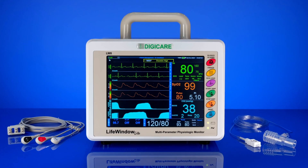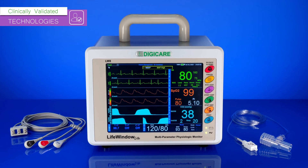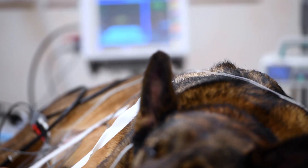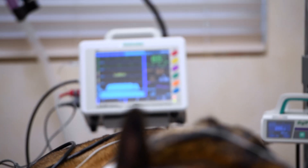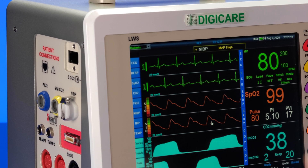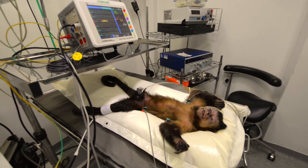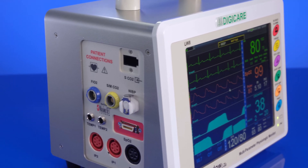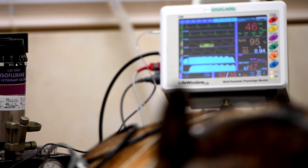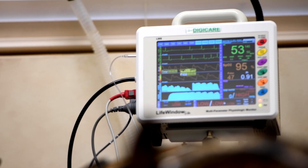The Life Window Light is one of the most popular multi-parameter veterinary monitors on the market. It's quick and accurate — measurement delivery improves patient outcomes in every situation, from routine checkups to critical care. Using veterinary-specific modules, the Life Window Light is adaptable for patients of all sizes and species. Its compact design and high-impact aluminum case help combat wear and tear.